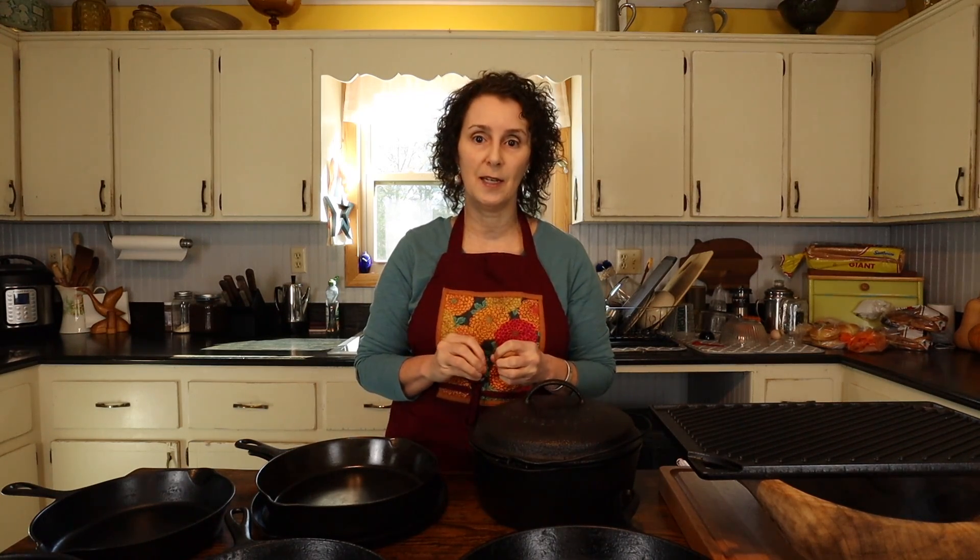Since I spend so much time in the kitchen and so many of my videos are about the foodways of Appalachia, I've been sharing some of my favorite things in my kitchen. I already have one video, Part 1, and I will link to that so you can check it out if you missed it. This will be Part 2, and today I'm just talking about cast iron.